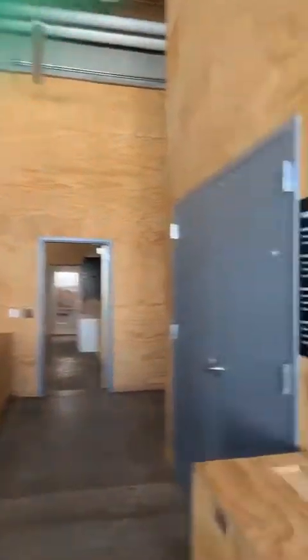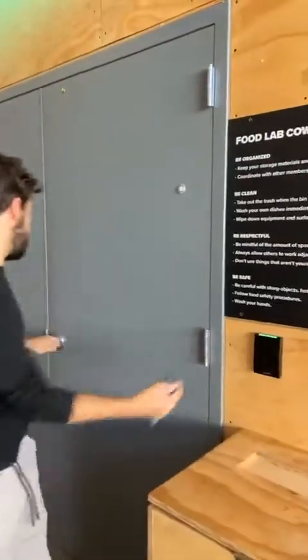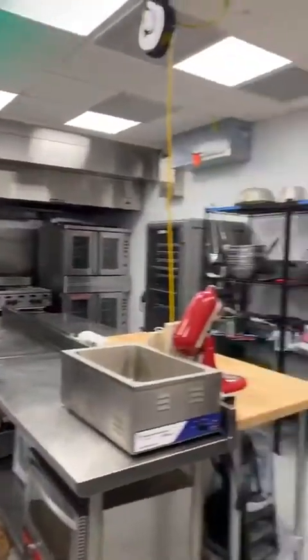Moving on, we have our food lab. As I mentioned in the previous video, we have a food lab membership for people interested in food entrepreneurship. We have a full-service commercial kitchen with all the bells and whistles. This is a great way for people who are interested in food business to get access to a commercial kitchen space without having all the traditional overhead of starting a business. You can come rent out our space and get your feet wet. We made the investment so that food entrepreneurs didn't have to.